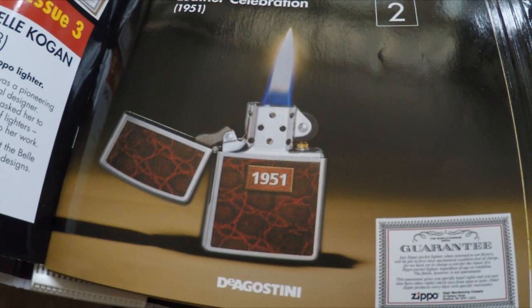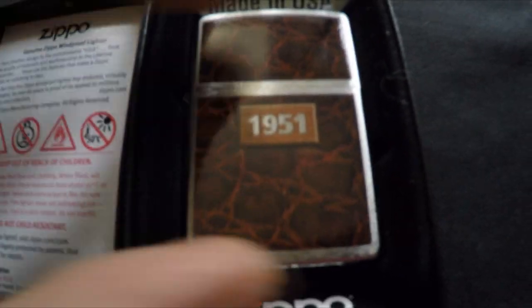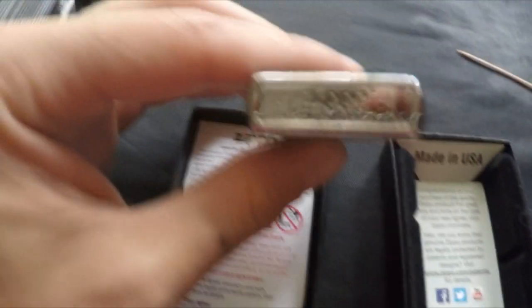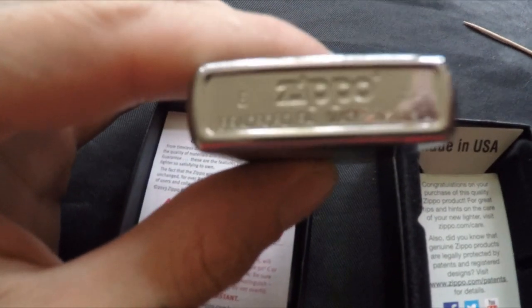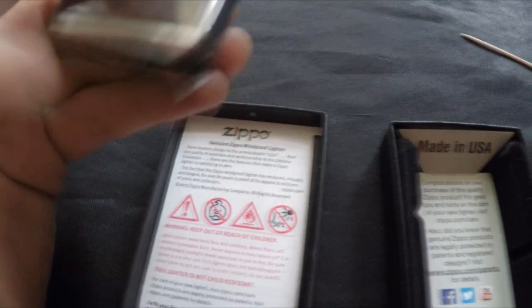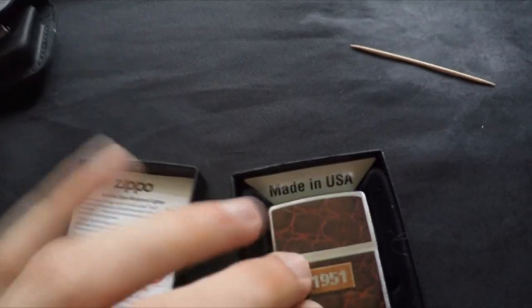Lighter number two is the Leather Celebration 1951. Same again — we've got the guarantee, and then the 1951 lighter. At the bottom it says 2015, Zippo, Made in USA. And then there's the hidden Z.